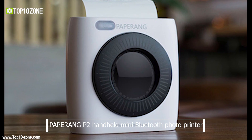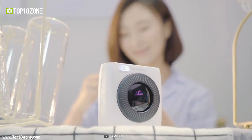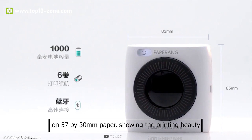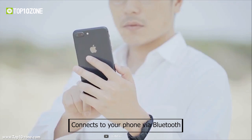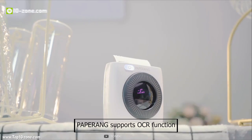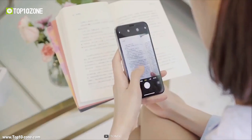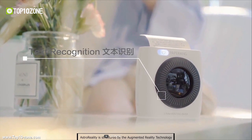The Paperang P2 handheld mini Bluetooth photo printer adopts Japanese professional print technology to ensure the whole image structure. Its 0.087 millimeter head achieves 300 DPI resolution on 57 by 30 millimeter paper. It connects to your phone via Bluetooth — just take a picture, print it, and stick it on your wall instantly. Paperang supports OCR function that allows you to convert image text to real text — just take a picture and print the words easily.